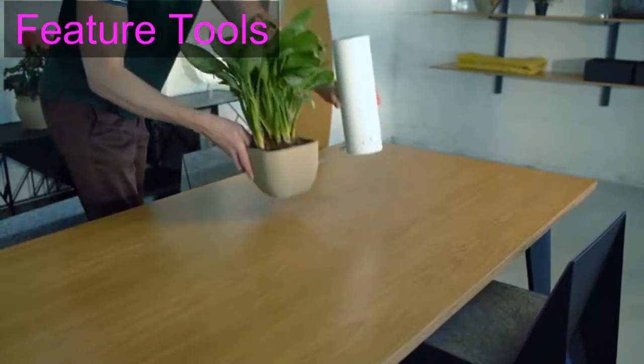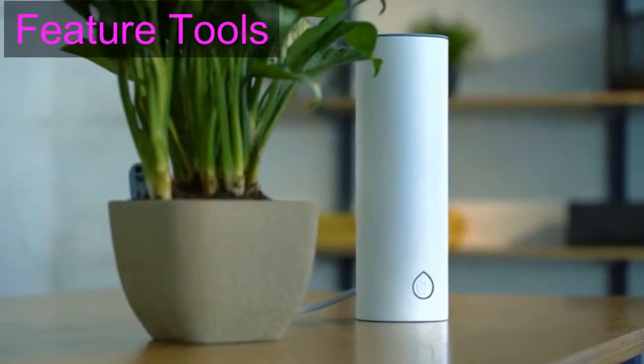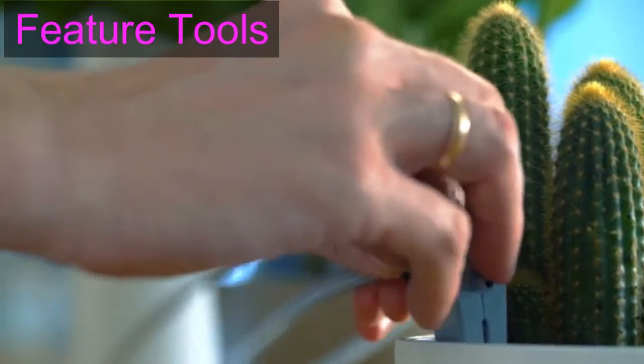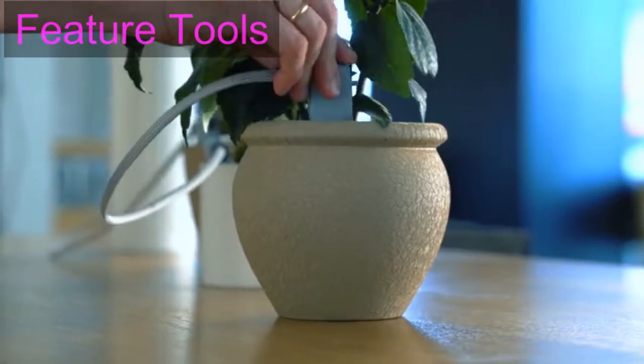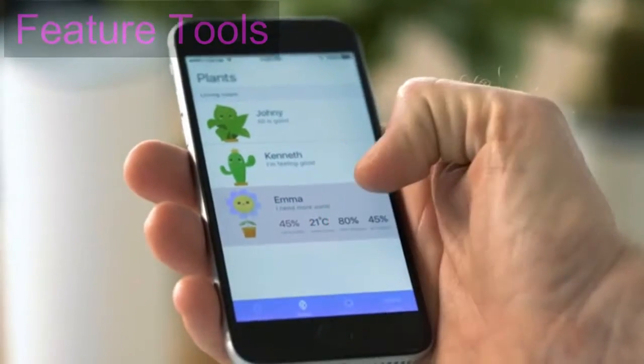I can be moved anywhere because Grovio is wireless and we can sit together where our human wants us to. What's more, I can have new friends because Grovio can manage even three flowers with their individual watering settings. The Grovio app helps our owner be sure we're healthy and happy all the time.